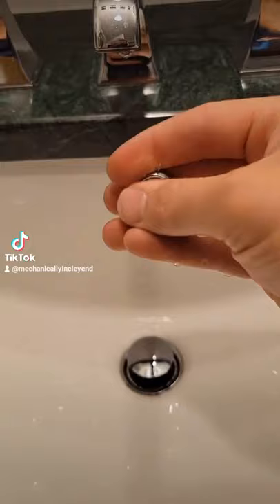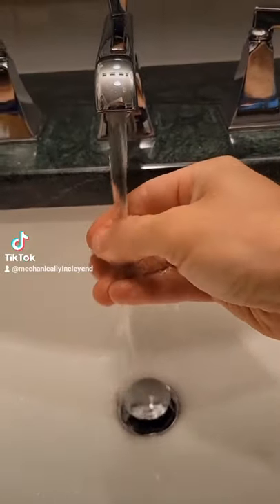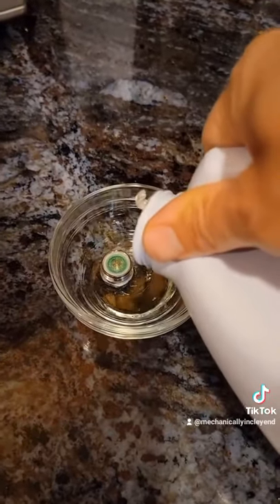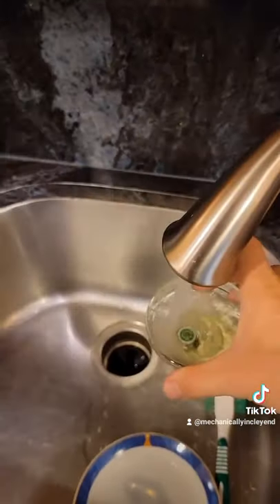If you have low flow in your faucet, there are a couple of things that can be wrong. The main thing I've found is the aerators get blocked up with debris. You can either replace the aerator — they're not very expensive — or you can clean it with CLR or vinegar.